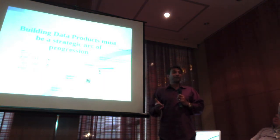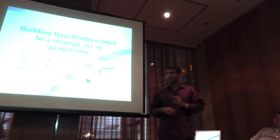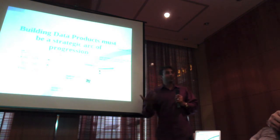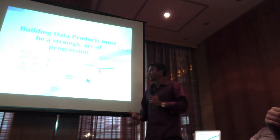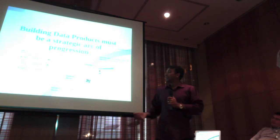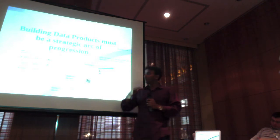Then the jobs team came to us and said this is such a great product, we think it needs to be right in the natural flow of posting a job, and it needs to be real time. We said, wow, real time — that's not easy. But they made a really good case for it, so we had to build a very real-time indexing system and all that stuff for that.